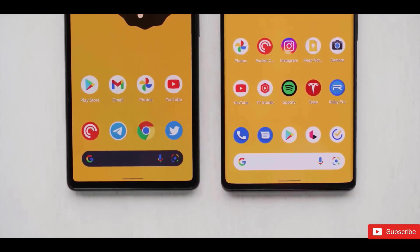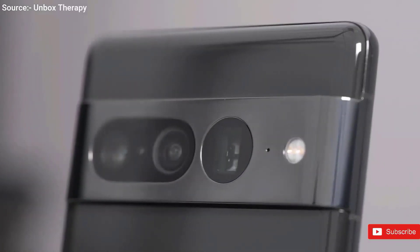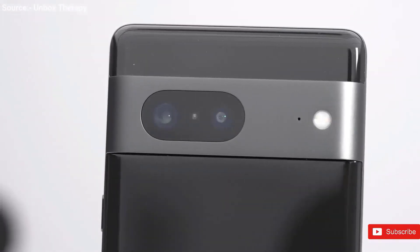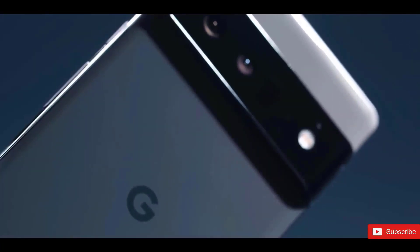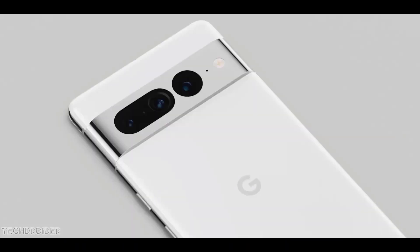The Google Pixel 7 will also be seeing Face Unlock make its way to the device. On the rear, it's a dual camera setup consisting of a 50-megapixel GN1 sensor for the primary wide-angle camera, and a 12-megapixel Sony IMX381 for the ultra-wide.